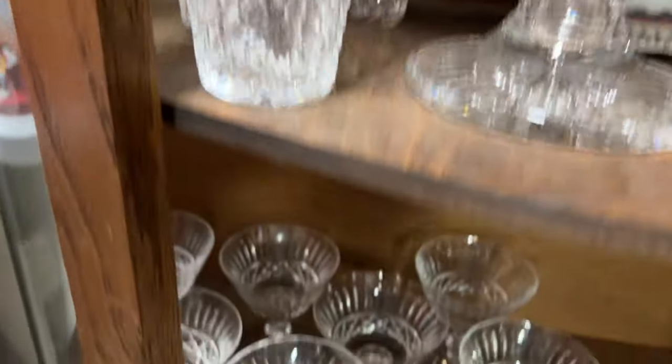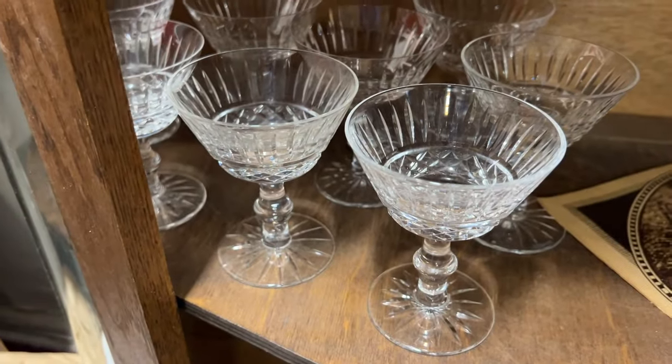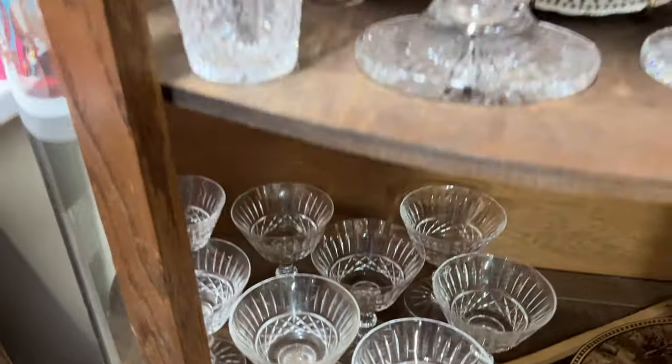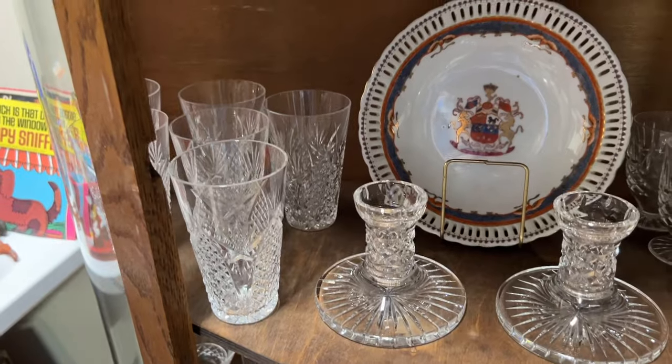These would have been for champagne. Originally, champagnes were served in sherbet-size and -shaped glasses so that you could get the effect of the bubbles in your face. But the bubbles would dissipate faster and people didn't like that.